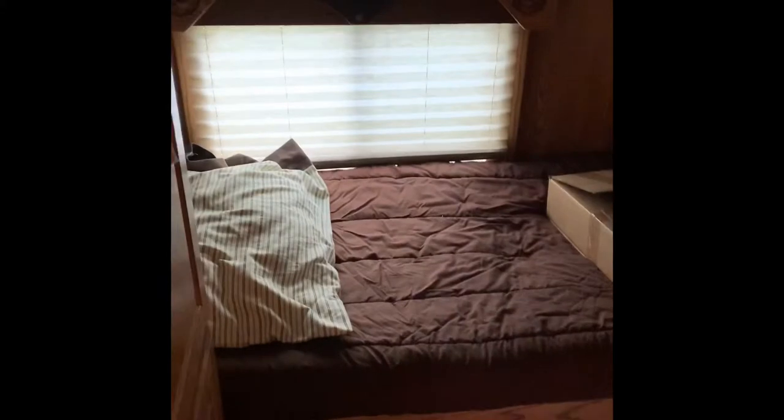We've got bunk beds back here. In here we've got more cupboard space and the door to the horse part.